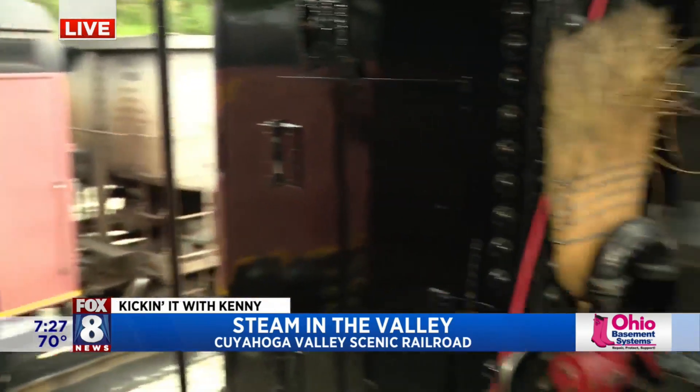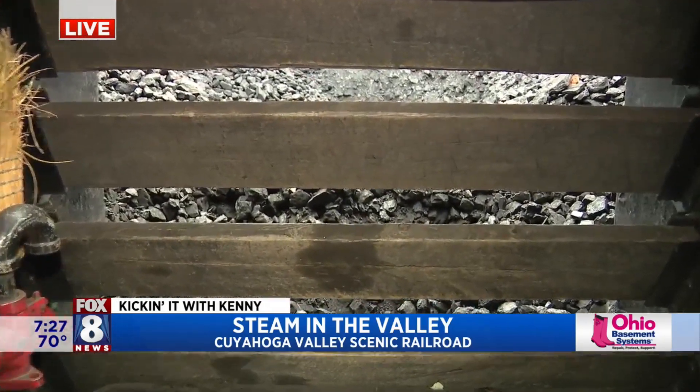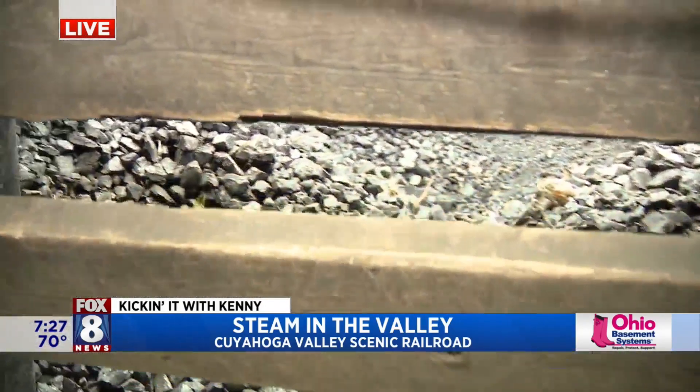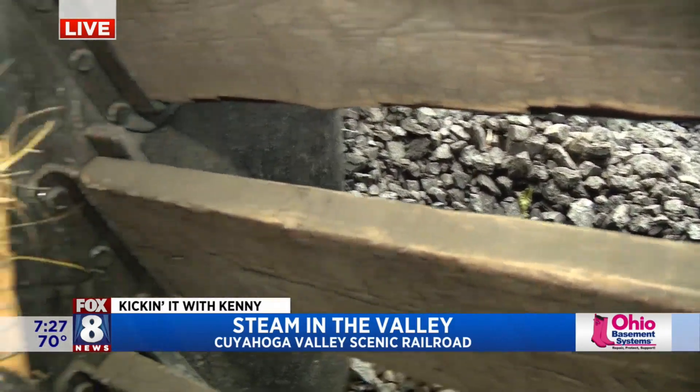And steam engine — how many gallons of water? Very interesting. The tender behind us holds 22,000 gallons of water and 22 tons of coal — we're looking at the coal right now. How long would that take us going from point A to point B? It really depends on how many cars are behind you. But for reference, we came over from Fort Wayne, Indiana the other day and we used about 25,000 gallons of water the whole way.